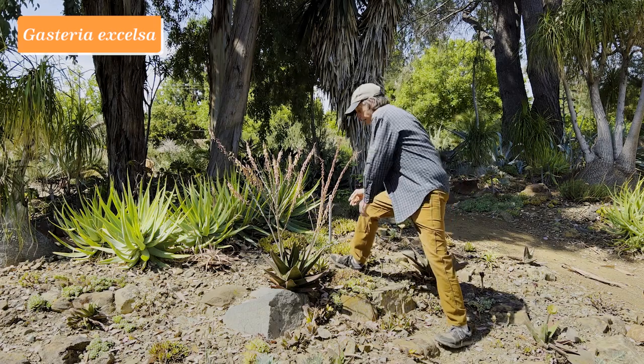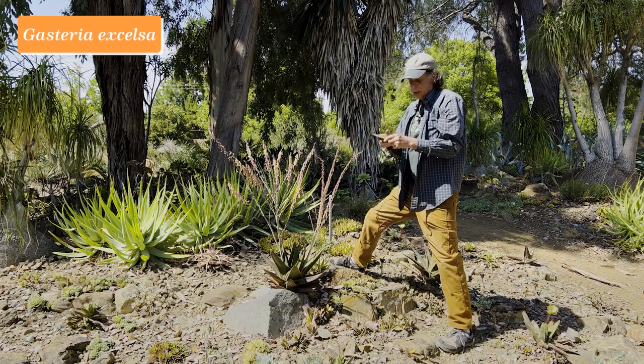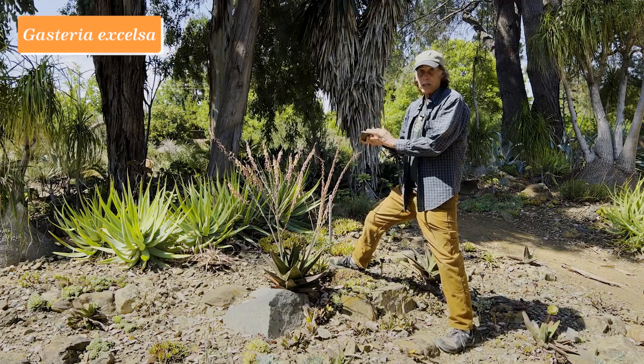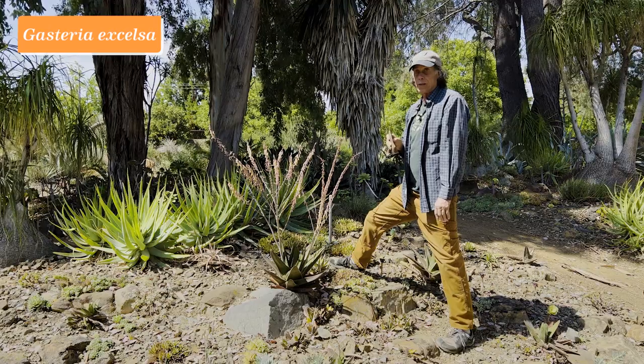One of the wonderful things about gasterias is how easy they are to propagate. Here we have a leaf that was hit by a falling branch and has been severed. You can see how it's callusing nicely at the base, and that can easily be inserted into the ground and grown to make a new plant. They're very easy plants to propagate.